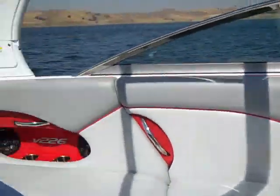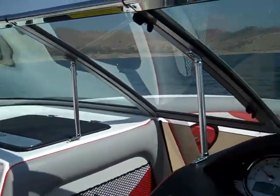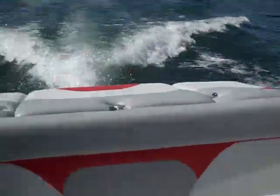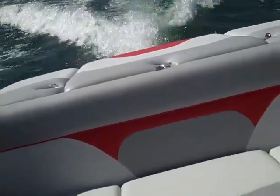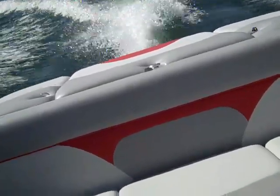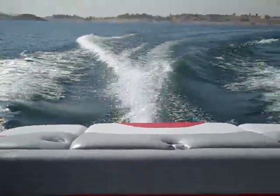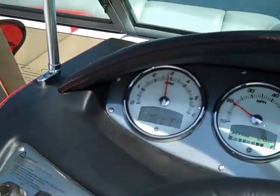Again, V226 — awesome handling boat. We're going to just cruise it a little bit for you. We're going to turn the speed control on and make whatever wake you want. The ballast is loaded and we're at 2,800 RPM.